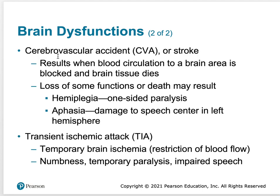Another dysfunction of the brain is what we call a cerebrovascular accident — a CVA — which is the technical term for a stroke. A stroke is when the brain is without oxygen. Most strokes are caused by some kind of clot, which results in blocked blood circulation in a brain area, and brain tissue ends up dying. Whatever tissue dies, that particular function of the brain will be hindered. Loss of some function or death may result.